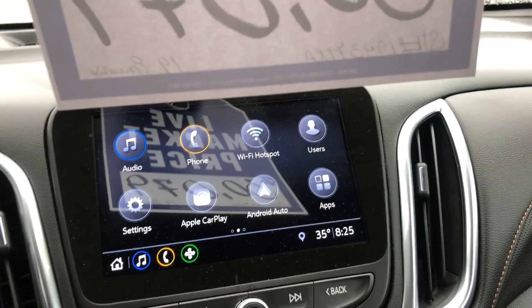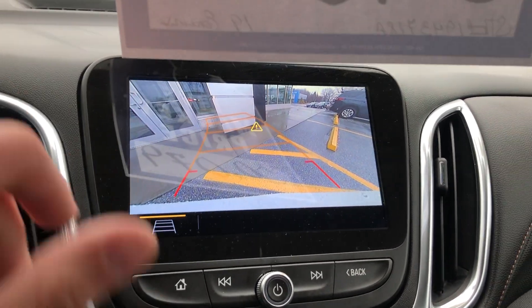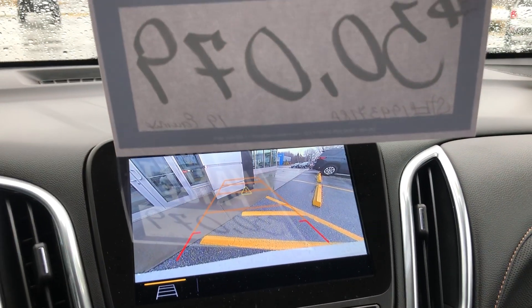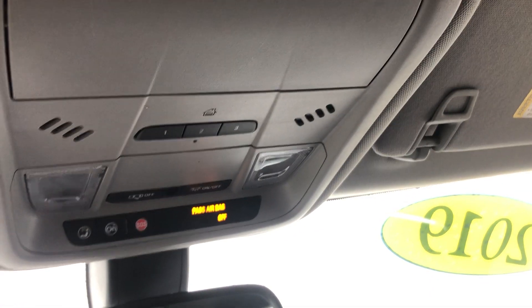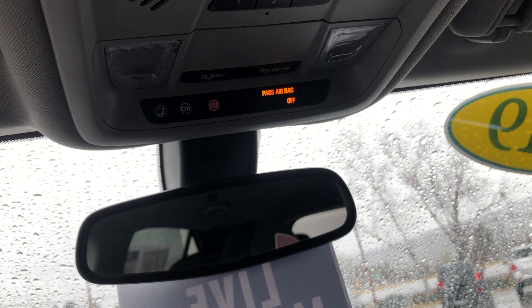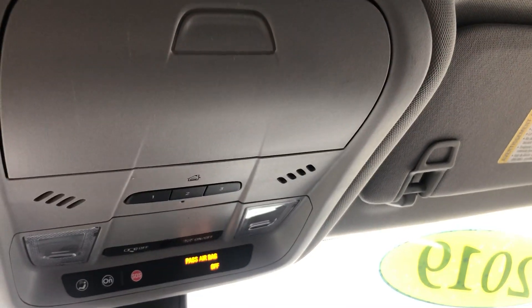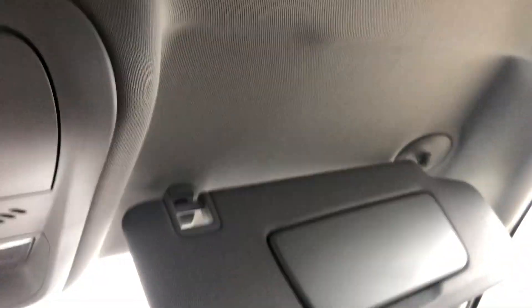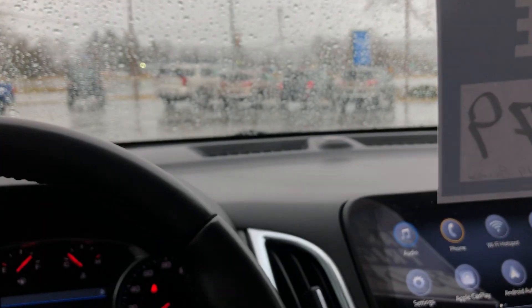The backup camera is fantastic — right integrated into the display — and you can also choose to have the rail system showing where you're headed, which is very safe. This is a five-star safety-rated vehicle equipped with OnStar, so you have emergency crash response as well as roadside assistance. There's also a universal garage door remote and sunglass holders with vanity mirrors on both sides.